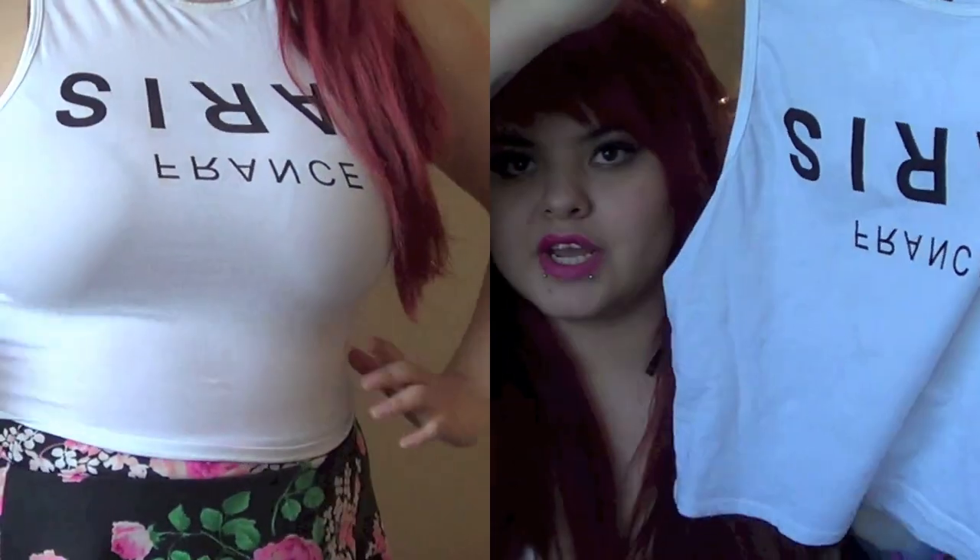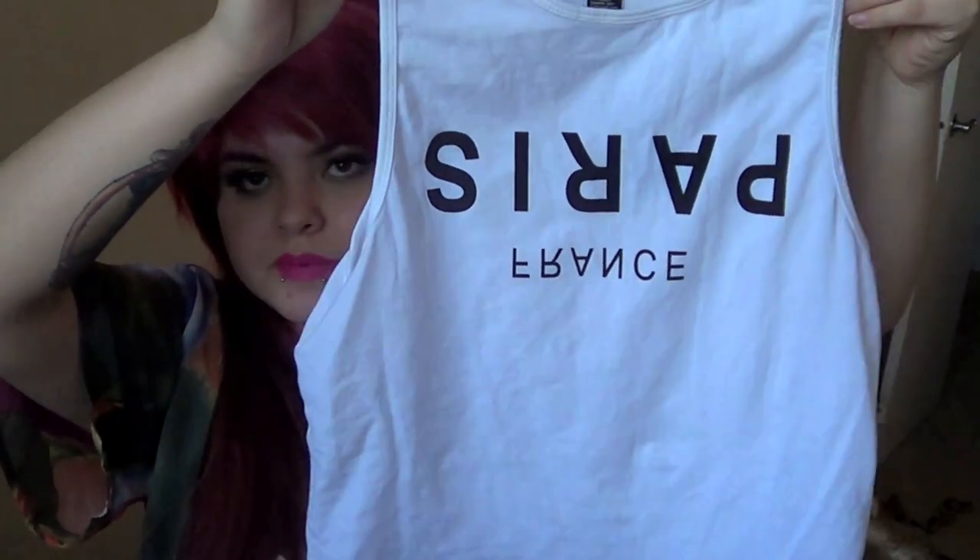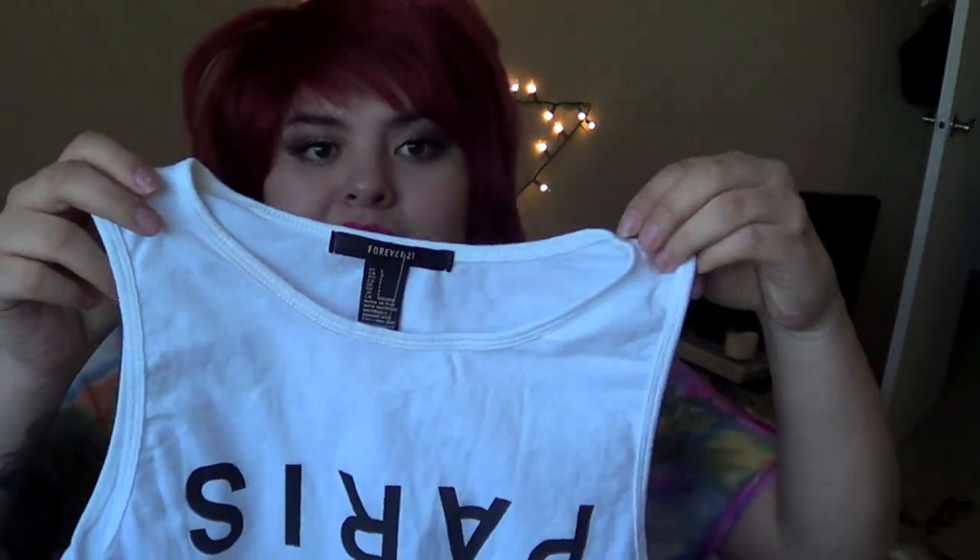On to some cute crop tops! I got this cute one that says Paris and France — it's just upside down. I love it so much. I really love white clothing, which can get bad sometimes because I'm always wearing lipstick. But it's going to look so cute with high-waisted shorts, skirts — all that high-waisted goodness. You guys know I can't wear it on its own.